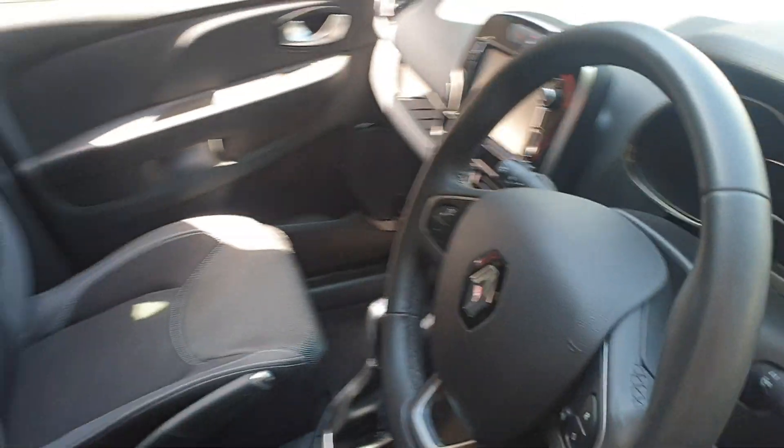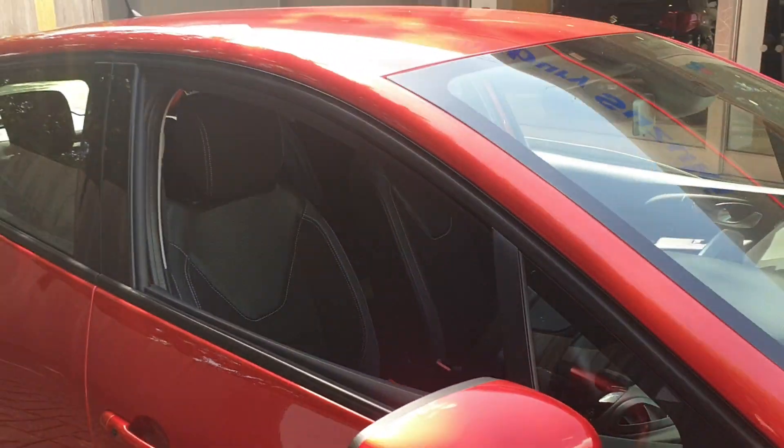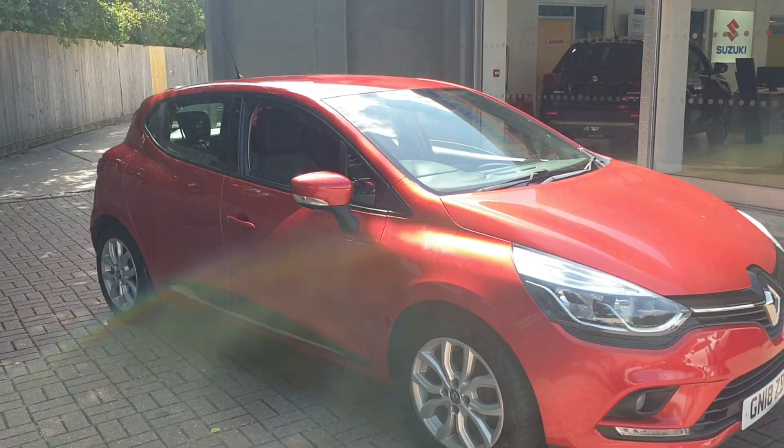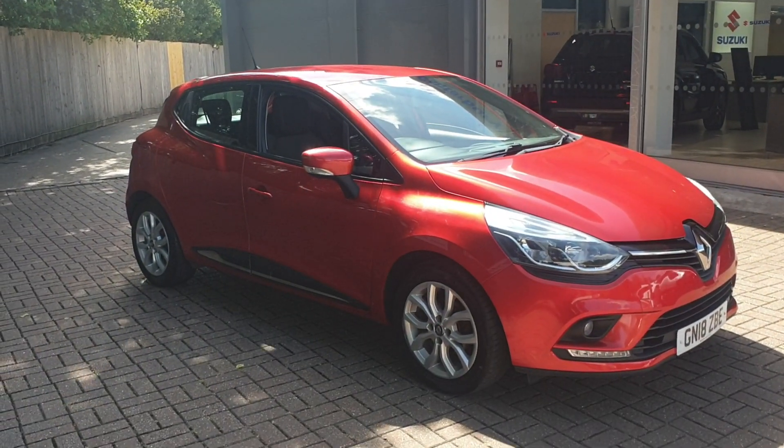If you would like to book a test drive in this vehicle, or any other vehicle we have here at Broad Oak of Previews Cars, please contact us on 01227 931 888 and one of the sales team will be looking forward to helping you.